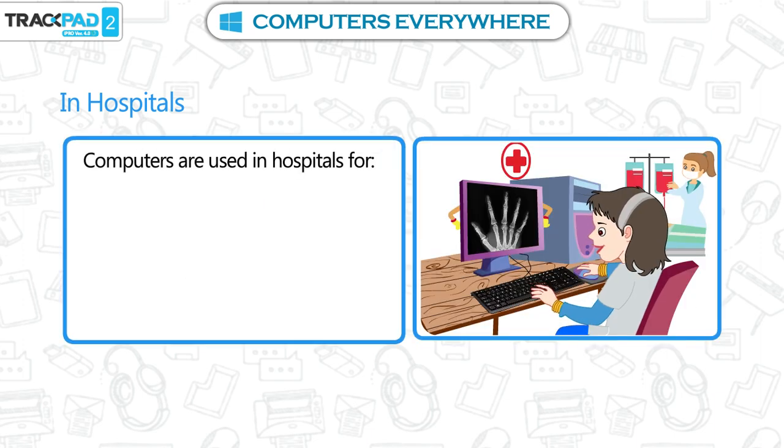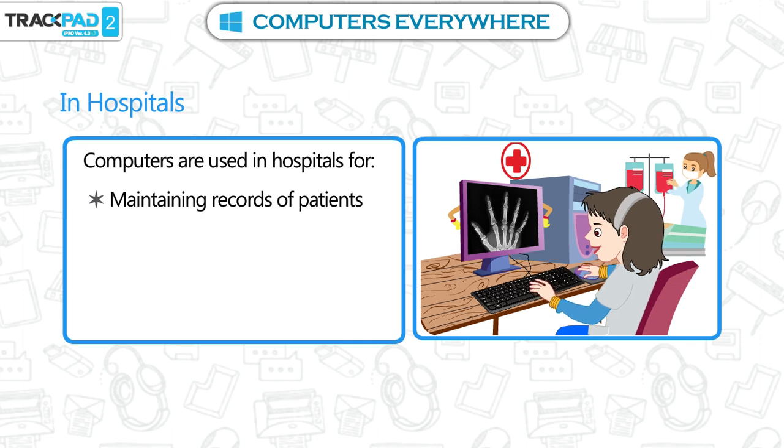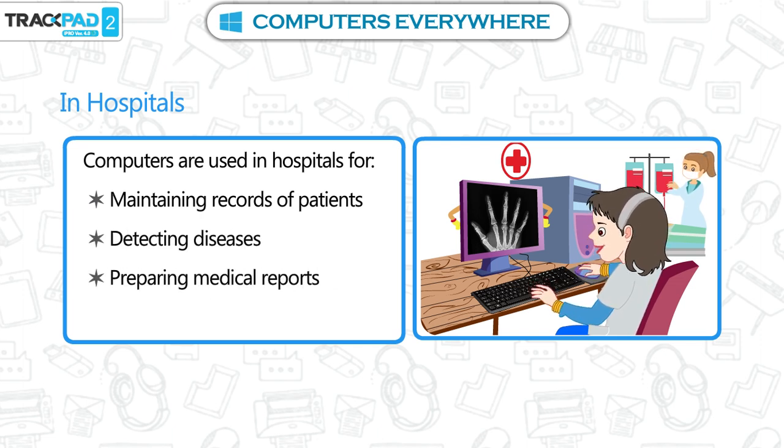In hospitals. Computers are used in hospitals for maintaining records of patients, detecting diseases, preparing medical reports, and performing operations.